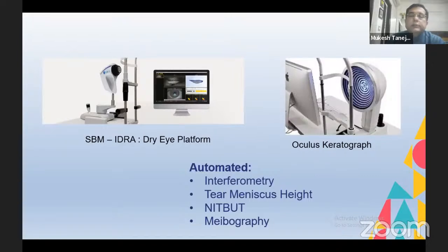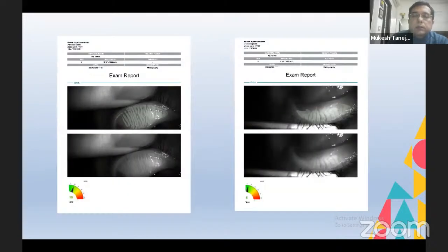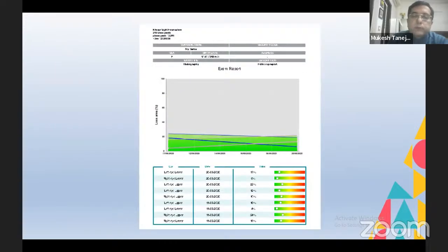At present there are many dry eye platforms that provide automated analysis including automated interferometry, tear meniscus height, non-invasive tear film break-up time, and meibography. The most popular of these are the SBM Sistemi IDRA from Italy and Oculus from Germany. I had a chance to use IDRA for a significant time when I was in Cambodia last year — it gives an automated meibography in a test report form you can share with the patient, including follow-up data showing whether the patient's dry eye is improving.